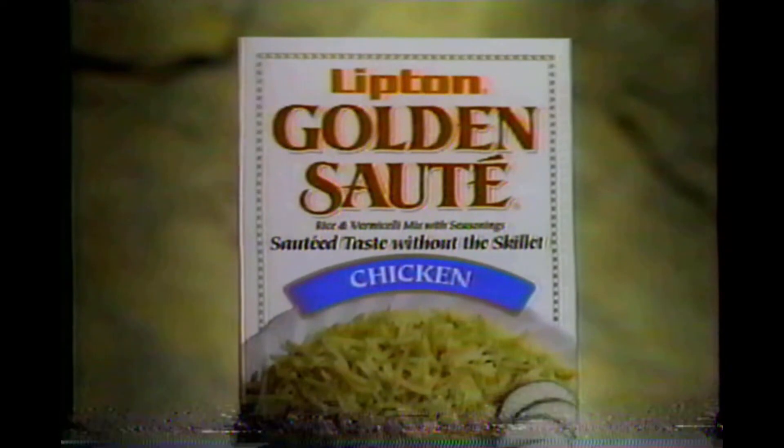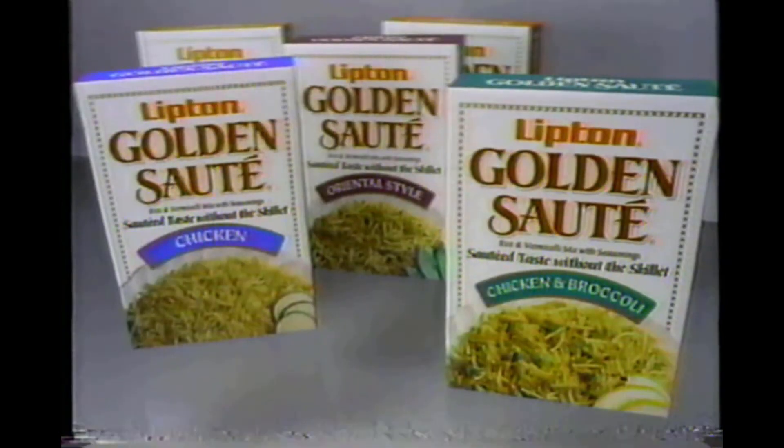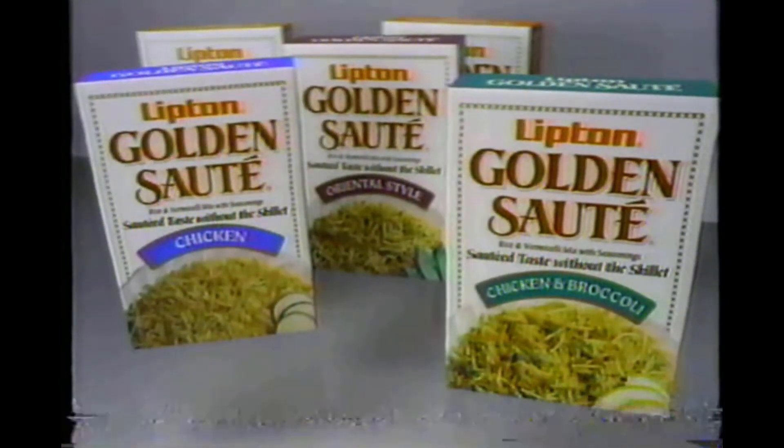Something missing from dinner? This will help — Lipton Golden Saute Rice. Buttery rice, golden vermicelli, zesty herbs and seasonings. A sauté taste that's absolutely delicious. Golden Saute Rice — you gotta try it.